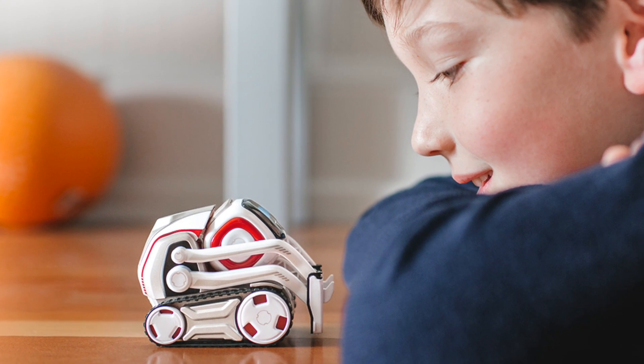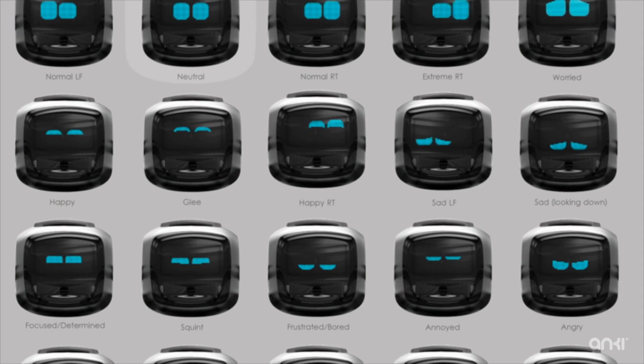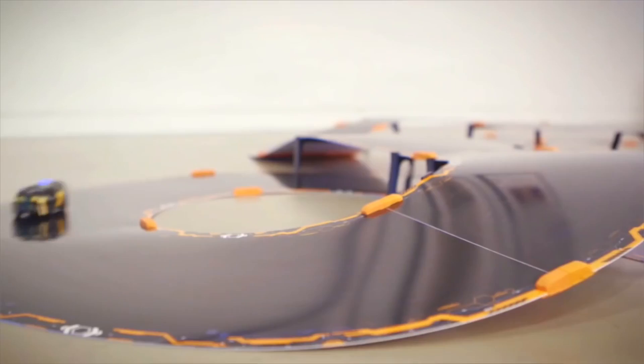Cosmo can respond to faces in different ways, giving you different emotions and different reactions depending on who Cosmo sees when he wakes up. You can see here a whole range of different emotions, and this creates a real connection between the robot and the player — much more so than with the Anki cars, which of course had no expression at all.